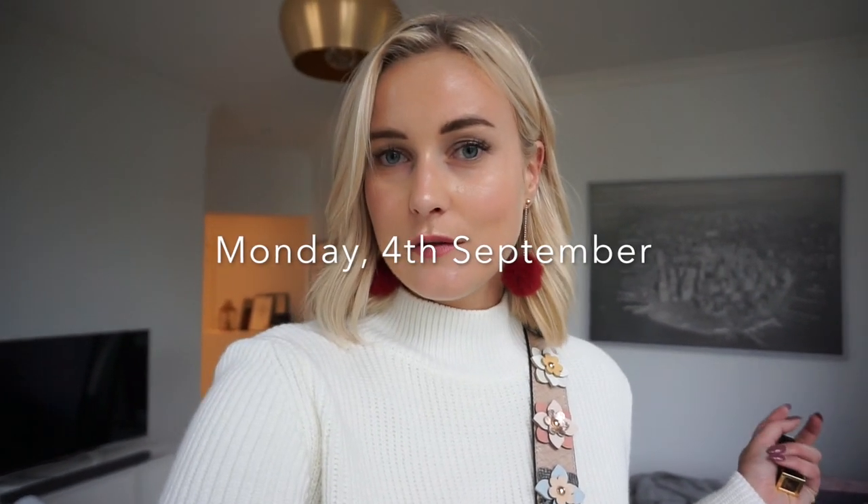Hey guys, welcome back to my channel. Today I thought I would share, as you might have guessed already, my week in outfits. I'll do it vlog style and share it with you in the mirror or get my boyfriend to film it for me if he's home and available.